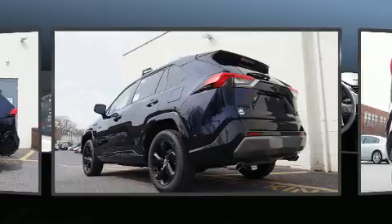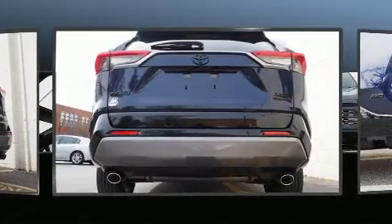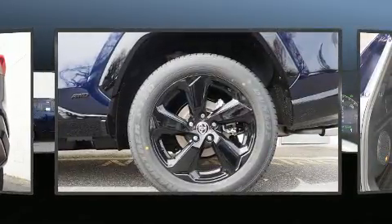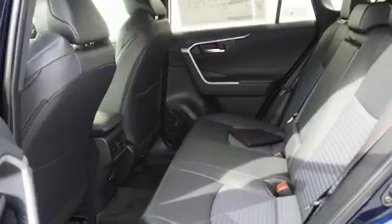Toyota prioritized practicality, efficiency, and style by including a built-in garage door transmitter, automatic temperature control, fully automatic headlights, power moonroof, heated door mirrors, remote keyless entry, and one-touch window functionality.